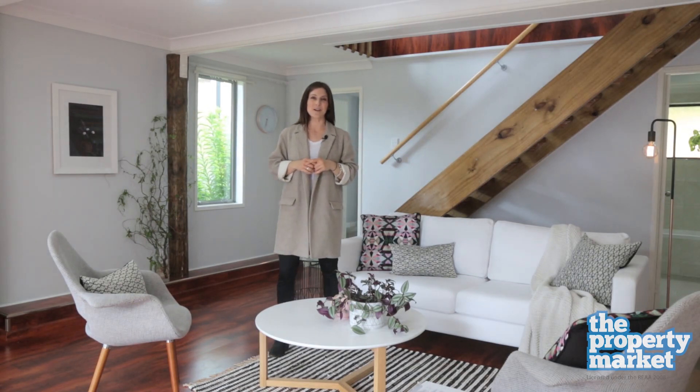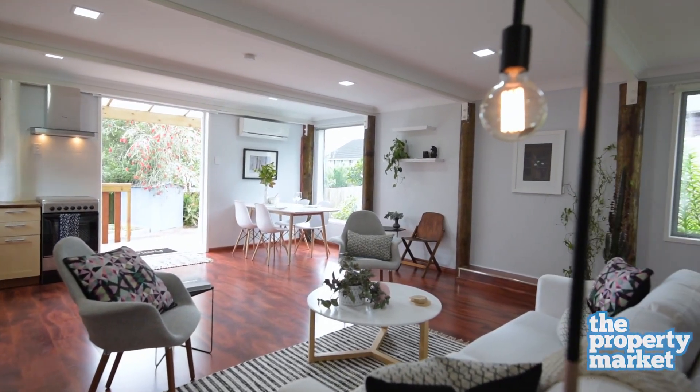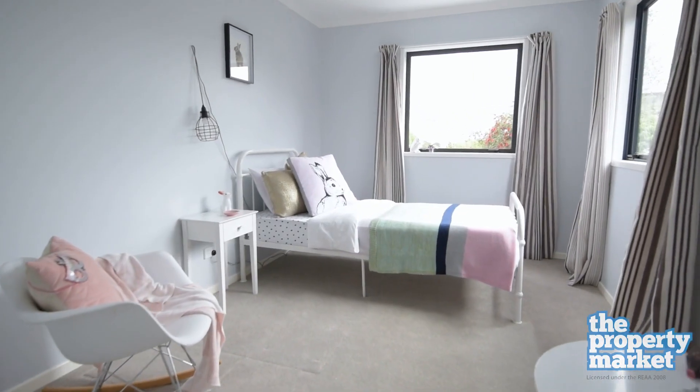Hi, I'm Sophie from The Property Market and we're here at number 9 Donegal Street in Avondale. Spread across the two levels of this home are four well-sized bedrooms and two beautiful bathrooms.